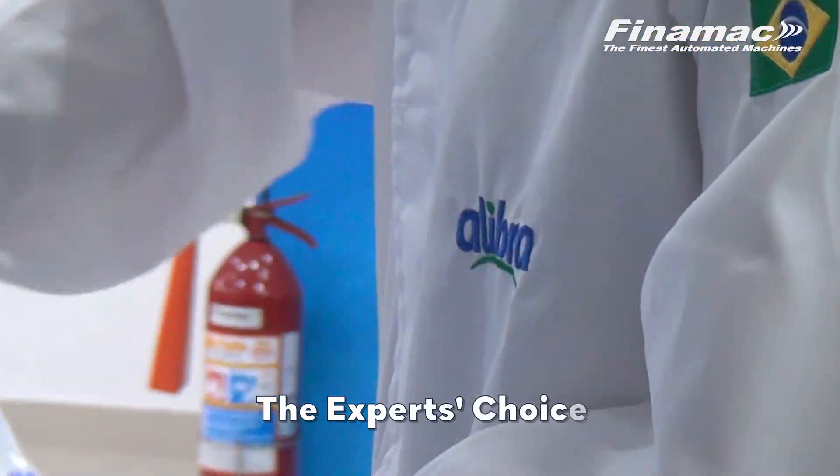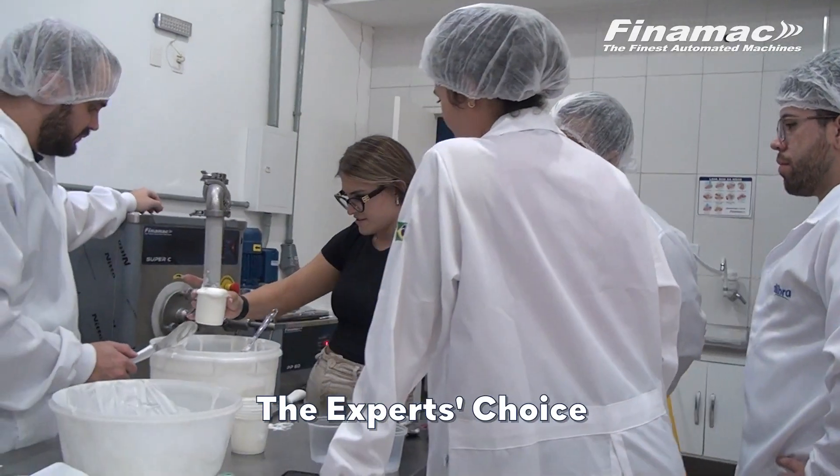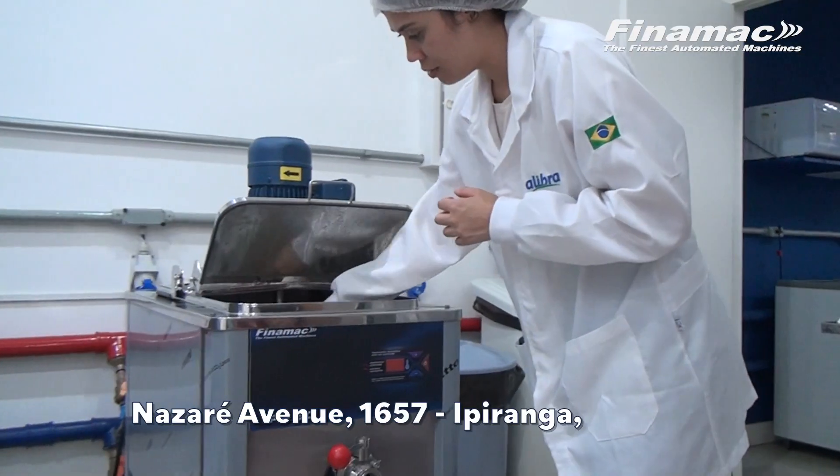Leading companies like Alibra, which has been supplying the food industry for over 20 years, know where to find quality and excellence. Rent our showroom and bring your ideas to life.